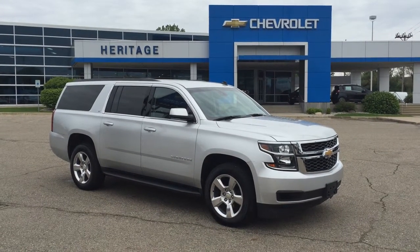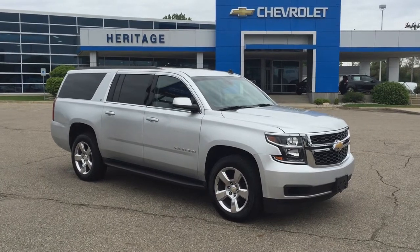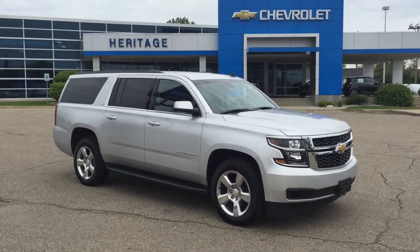Good morning, this is Paul Reiber with Heritage Chevrolet in Battle Creek, Michigan.